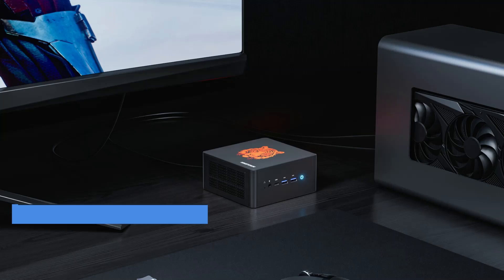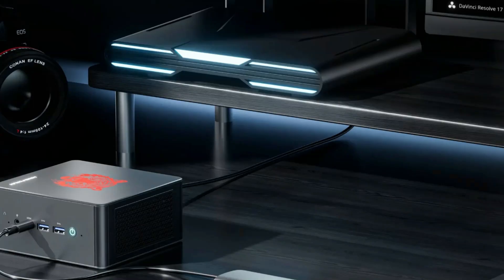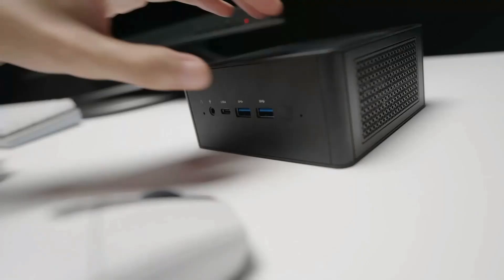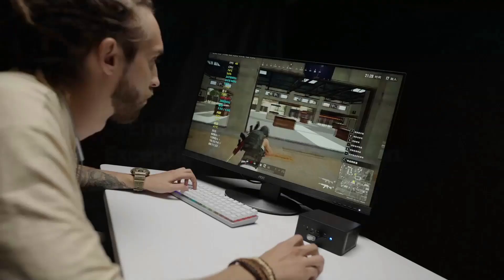It comes equipped with Radeon RX Vega graphics, ensuring smooth visuals and the ability to handle demanding graphical applications. The Elite Mini 780 supports up to 32GB of DDR4 RAM and has multiple storage options, including M.2 NVMe SSD and SATA, offering ample space and fast data access.